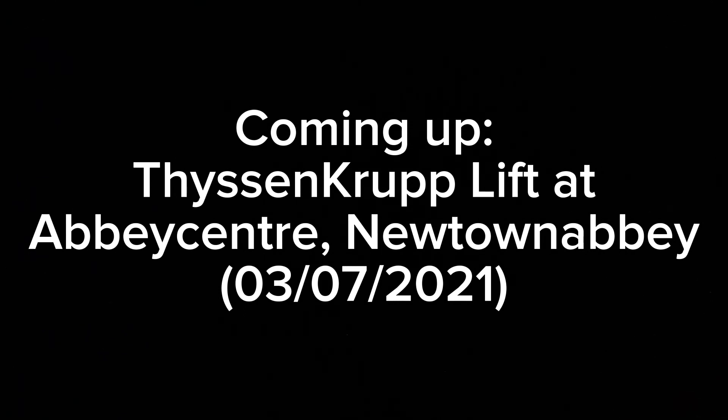Today's video, we'll be looking at the lifts at the car park, the Abbey Centre, that goes up to floors 2 and 3. They used to be Ritchie Hearts, but got modernised by Thyssenkrupp in 2017. It was filmed on the same day as the last episode at New Look. See you there.